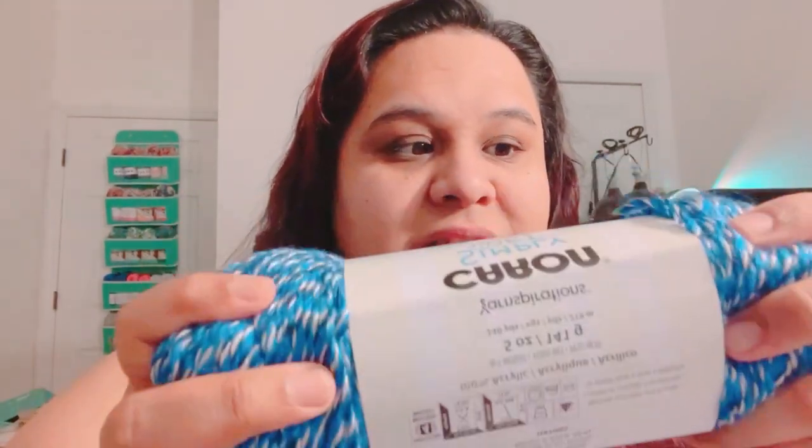They gave me four of these Simply Soft Marled — I don't have any of these! It has black, blue, and white in it, called royal blue marl. It's a medium four, recommends 5mm knitting needles and 5mm crochet hook, machine washable and dryable, 100% acrylic, 5 ounces / 141 grams, 240 yards or 219 meters. It's really soft and a beautiful yarn. I'll definitely be making a beanie out of this — that's going to be an interesting beanie.